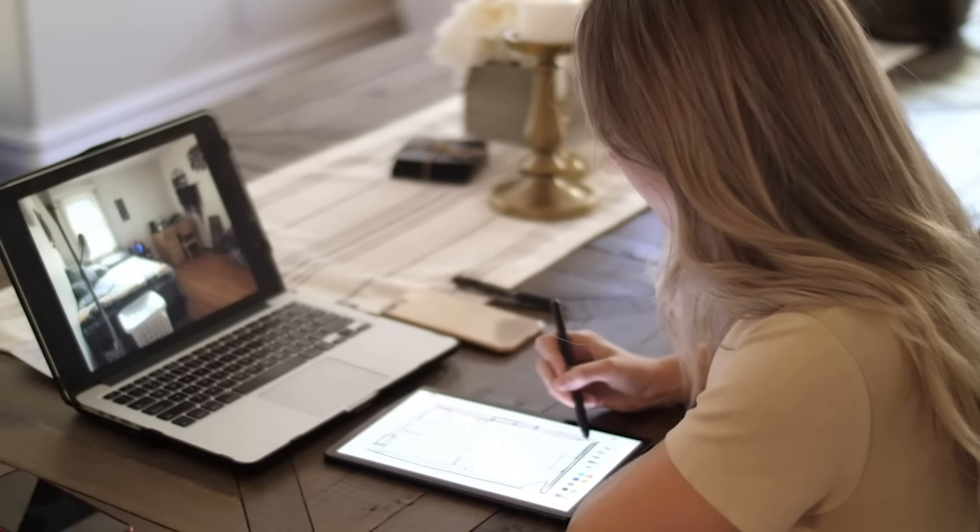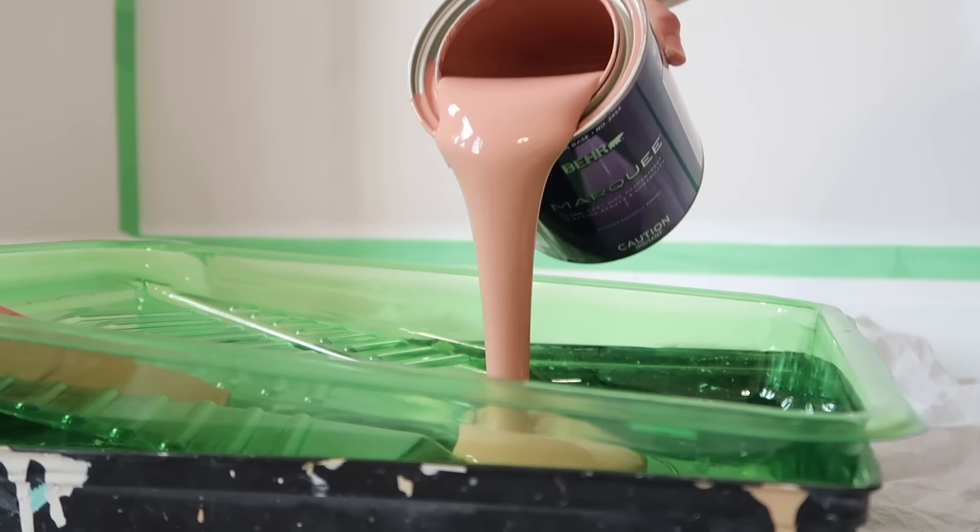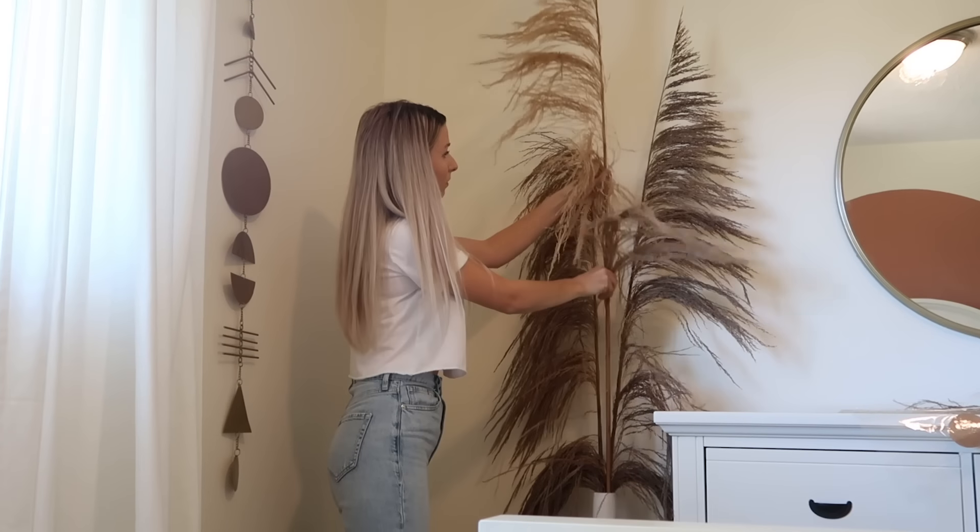Hey everyone, welcome back to my channel. My name is Kristen and today we are finally getting started on decorating the entire house for Christmas. We are going to be giving it a holiday home makeover and I'm so excited. I love a cozy home. I've really been looking forward to this all year long and I think it's going to be amazing. If you're looking for some decorating tips and some holiday home inspiration, I hope this video gives you some ideas.